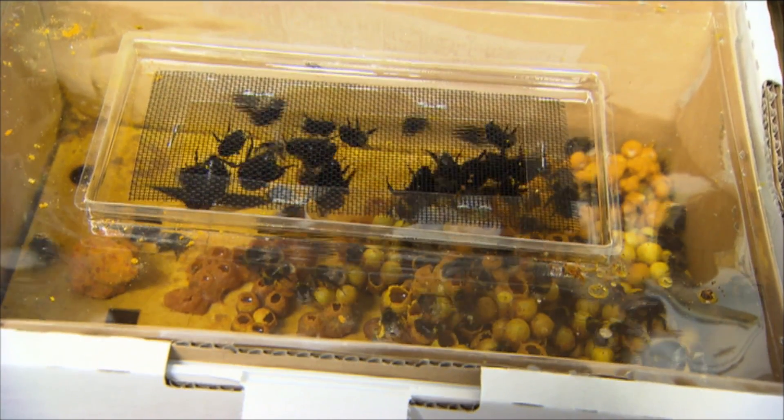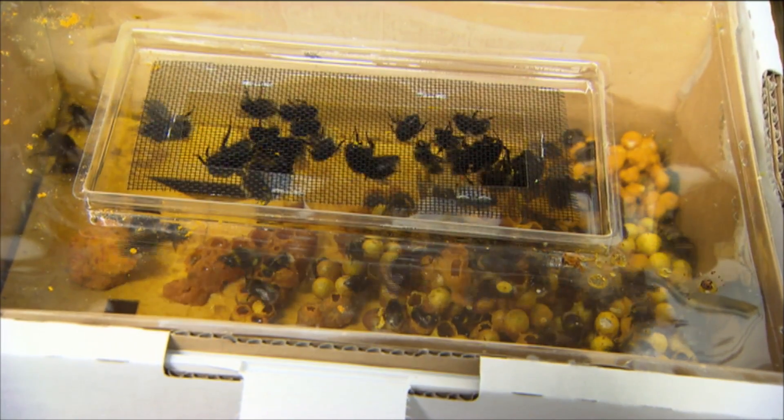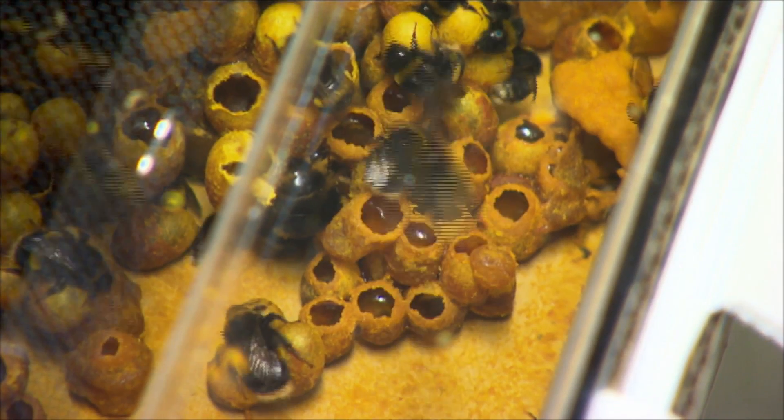The honeybee hive lasts for many years. With bumblebees it's just seasonal — they're much like wasps in that. They don't live throughout the year, or at least the hive doesn't.